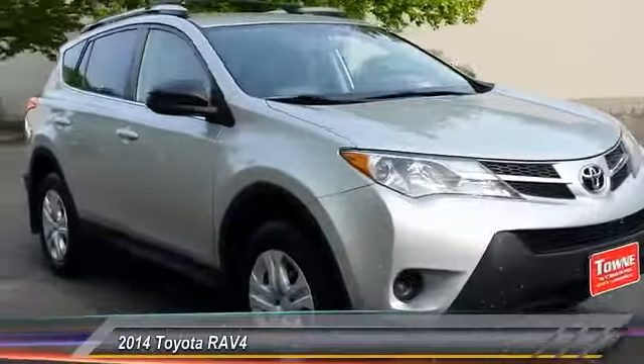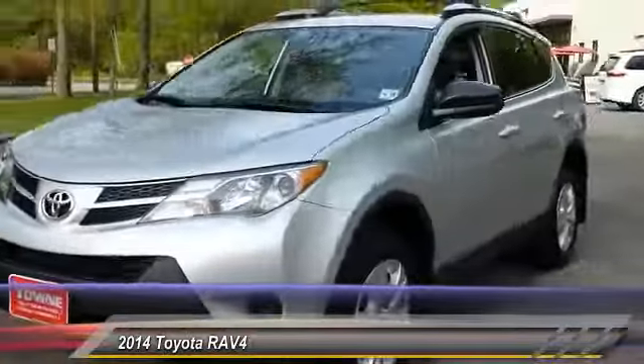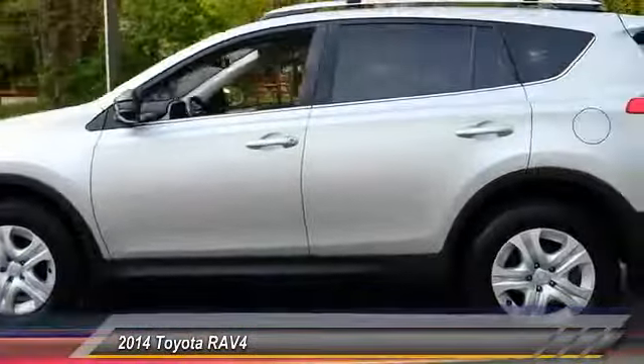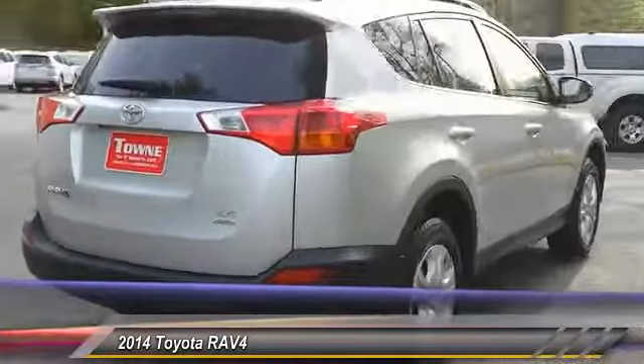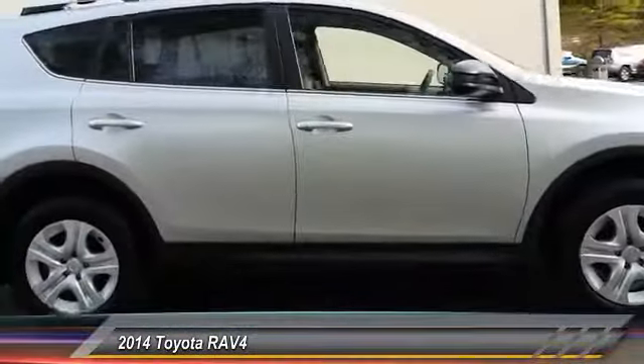The 2014 RAV4. The RAV4 is one of the most fuel-efficient SUVs in its class. Versatile and efficient, RAV4 mixes the comfort and drivability of a sedan with the benefits of an SUV. This highly evolved, well-packaged crossover SUV lets you have it all and is priced below $20,000.